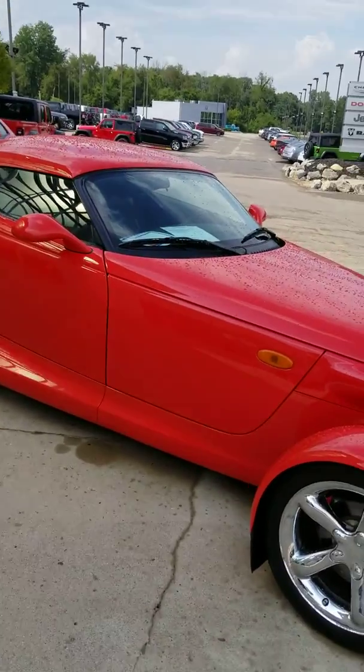Hey everybody, CJ Maxwell, Internet Sales Manager for Toby Auto Group, back here with you today. Doing another vehicle spotlight. What we have here, we have a 1999 Plymouth Prowler.